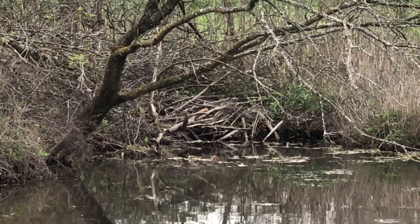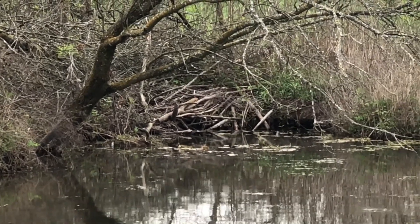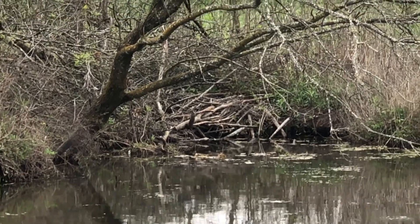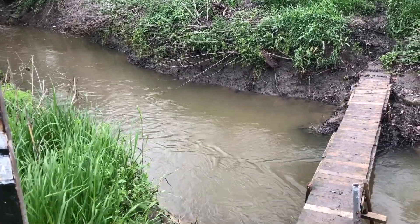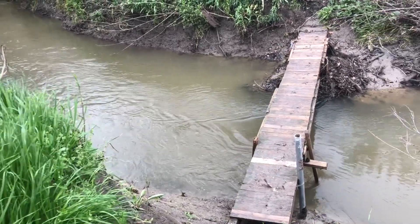Do you think the organisms would be the same in this habitat? Make a hypothesis. Why do you think this is true? While the organisms in different habitats are likely different, they do all have similar needs: food, water, shelter, air to breathe, and space to grow.